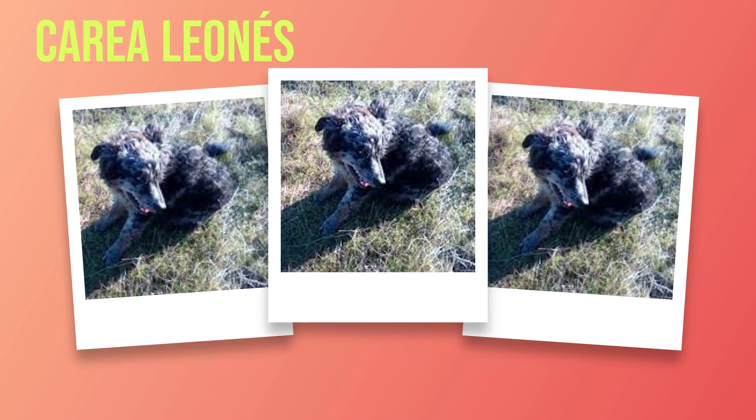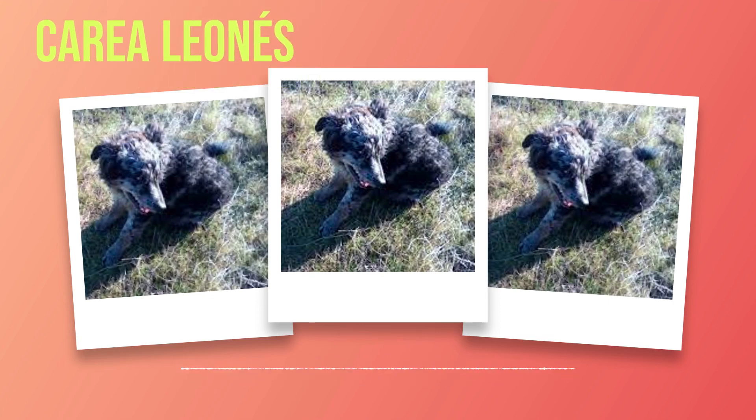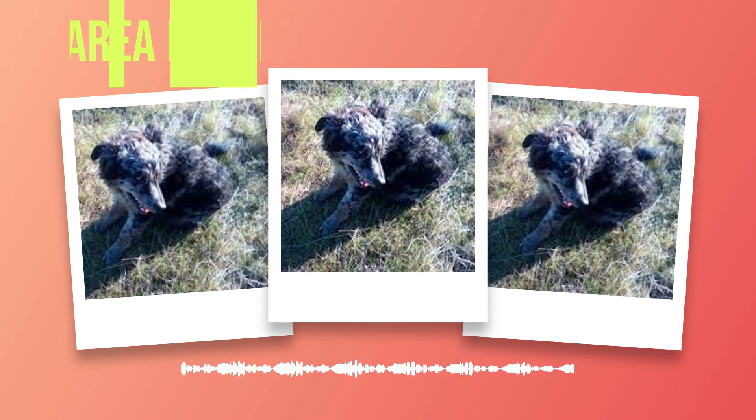Every aspect of the Correa Leones reflects its remarkable heritage. The story of the Correa Leones is one that intertwines with human history, reflecting not only the evolution of farming practices but also our profound connection with animals. Through centuries of collaboration between shepherds and these incredible dogs, a bond was formed that transcends time and continues to captivate dog lovers around the world. Let us now embark on an exploration of their appearance.